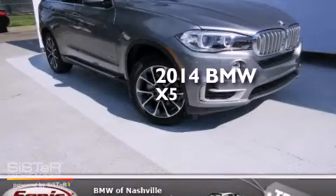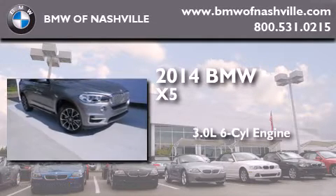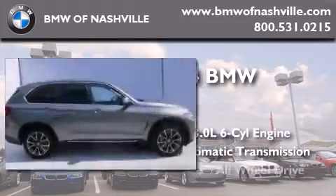This is a brand new 2014 BMW X5. It features a 3.0 liter 6-cylinder engine, an automatic transmission, and all-wheel drive.